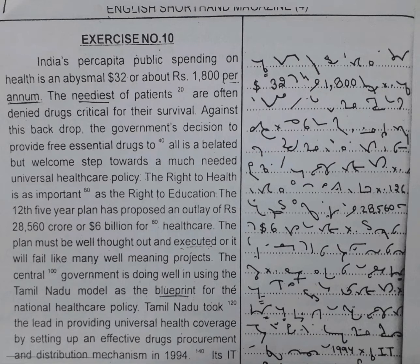The right to health is as important as the right to education. The twelfth five-year plan has proposed an outlay of Rs. 28,560 crore or $6 billion for health care. The plan must be well thought out and executed or it will fail like many well-meaning projects. The central government is doing well in using the Tamil Nadu model as the blueprint for the national health care policy.